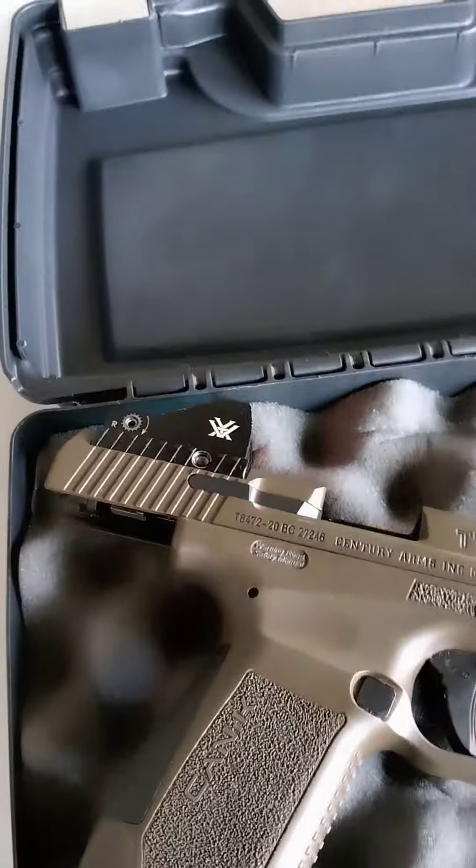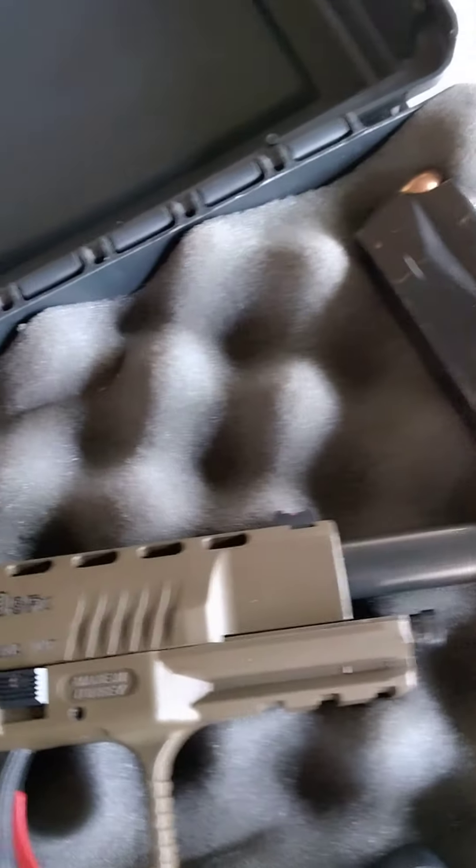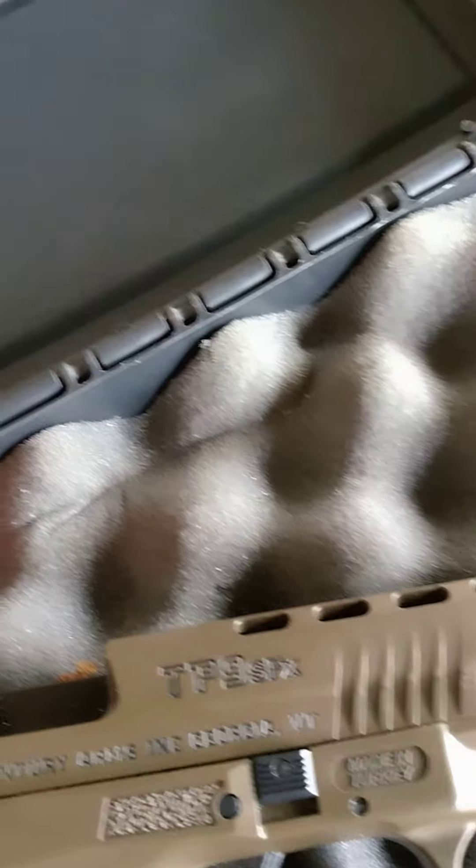What's going on YouTube? This is Chris's Travel. We're about to do a little look through of my Canik TP9.